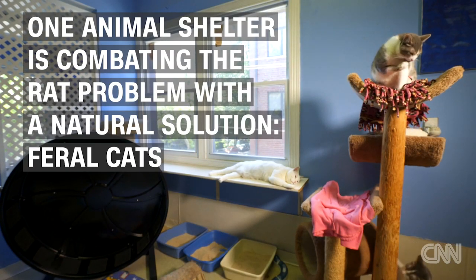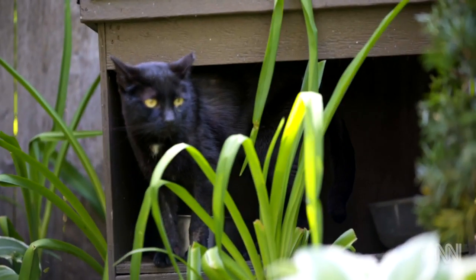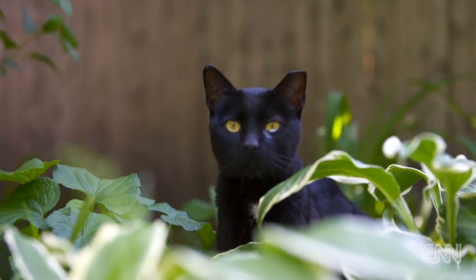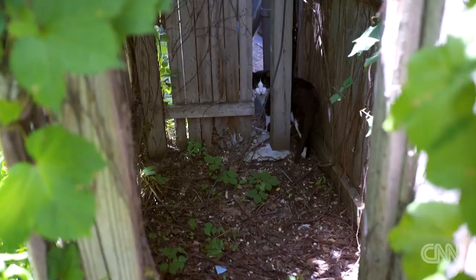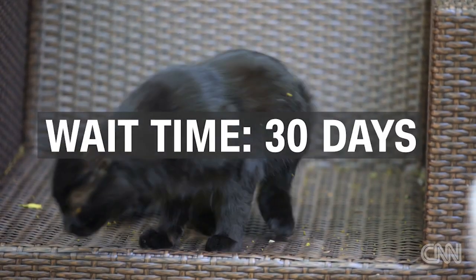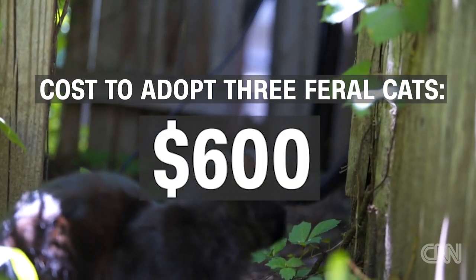Our Cats at Work program relocates cats that are truly in need — that are feral, that really aren't appropriate candidates to come into an adoption center. The side benefit we found is in providing environmentally friendly rodent control for people. The wait time to get a placement of feral cats is more than 30 days right now, and for a three-cat placement it generally runs about $600.